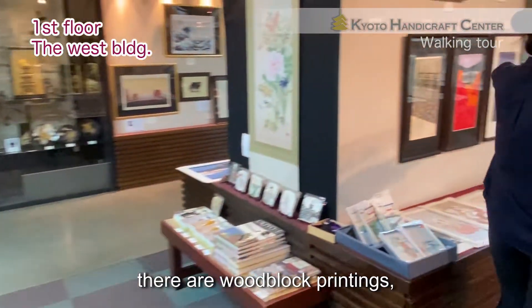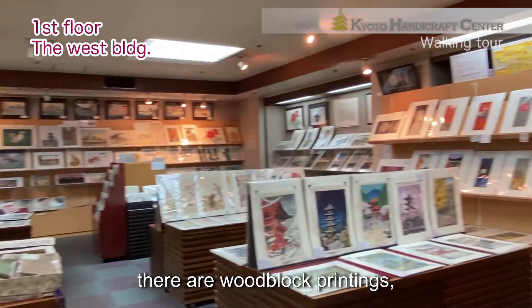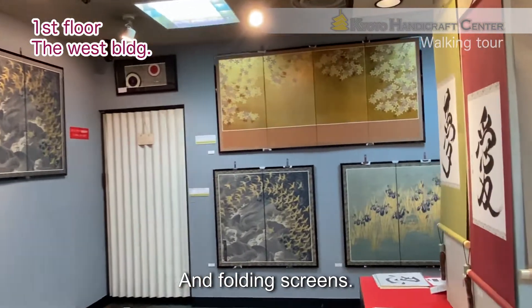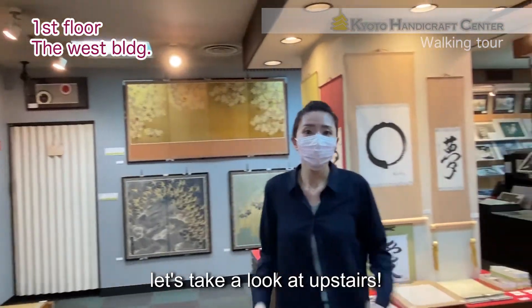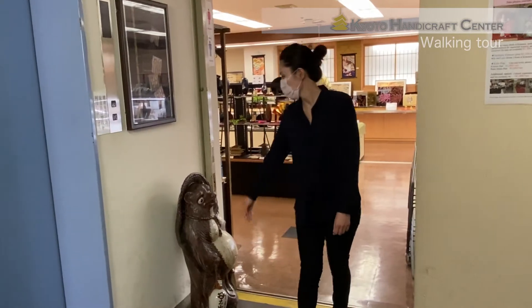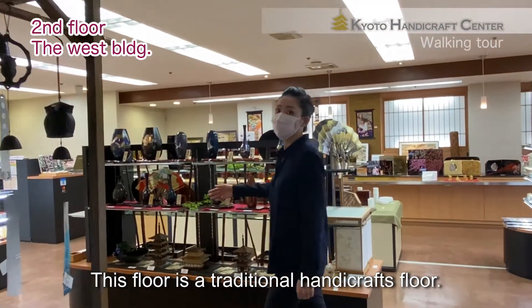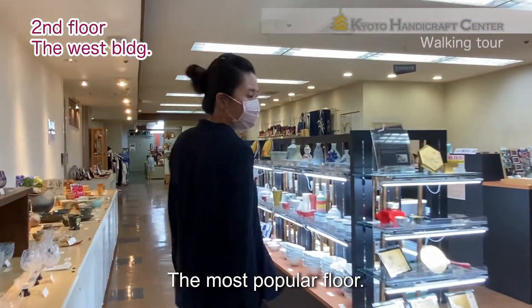And there are woodblock prints, calligraphy, and folding screens. Okay, let's take a look upstairs. Here is the traditional handicraft floor — the most popular floor.